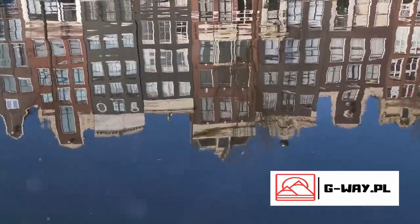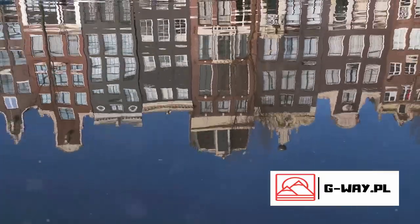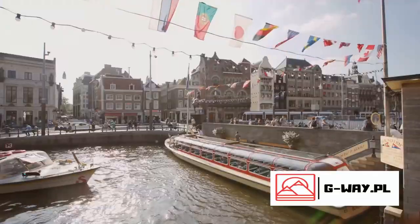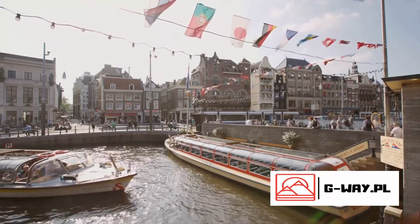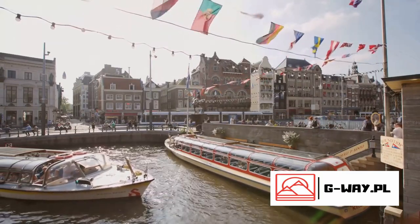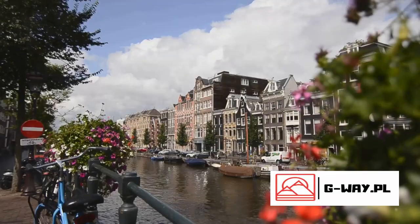It's a place where modern art meets centuries-old architecture, where every corner reveals a new surprise. From the iconic canal ring that embraces the city, to the aromatic Bloemenmarkt alive with colors, Amsterdam is a city that never ceases to amaze.